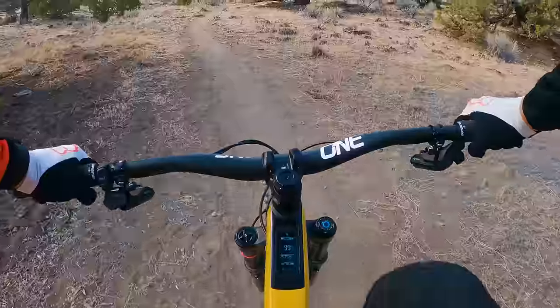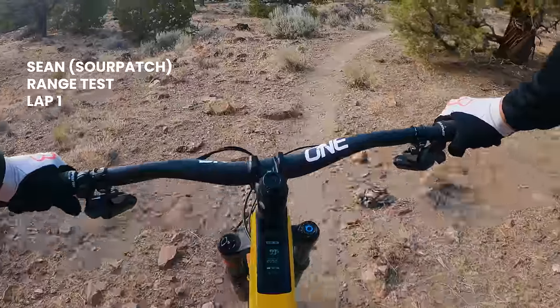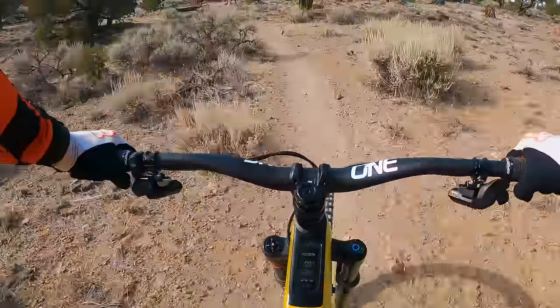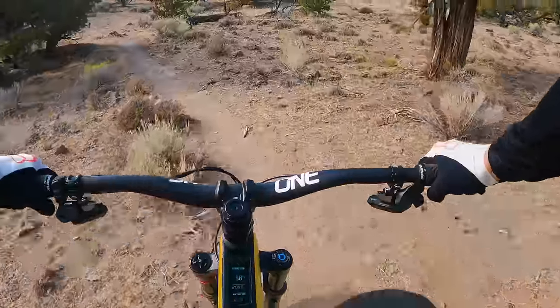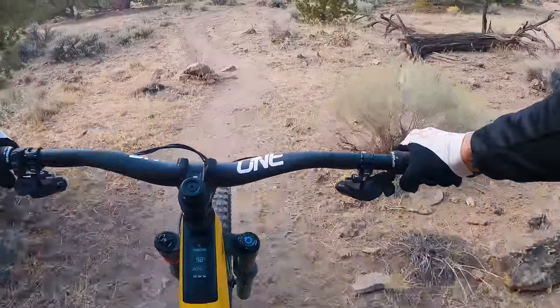Range test, lap one on the Trek Fuel EXE. Preliminary estimates show two hours and five minutes with 99% battery in boost mode. We'll see what happens when we get to the top.